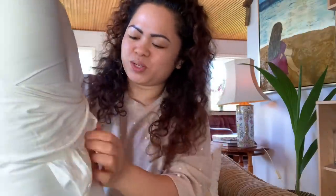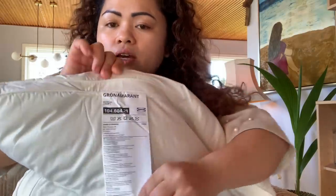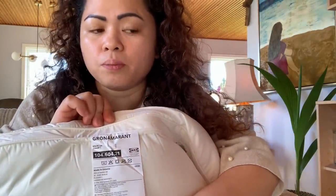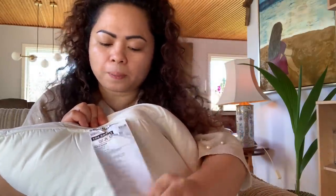I think the person who packed this had a hard time putting it in because it's quite tightly packed. Wow! They also have instructions inside about how to take care of this pillow. And there are also care symbols showing you can wash it and you can put it in the tumble dryer.